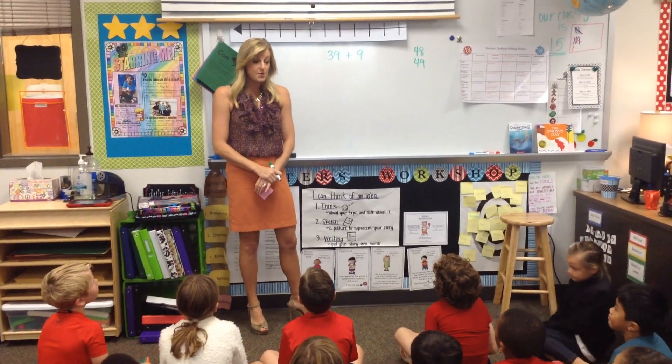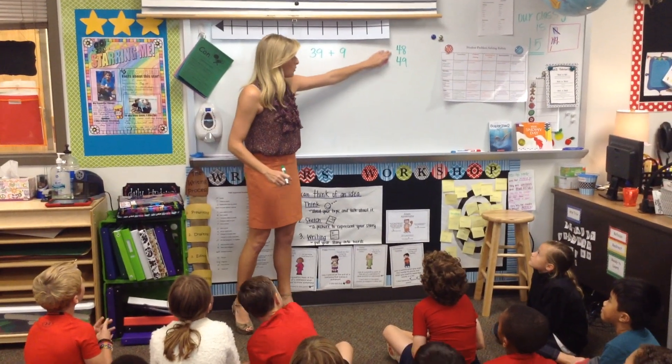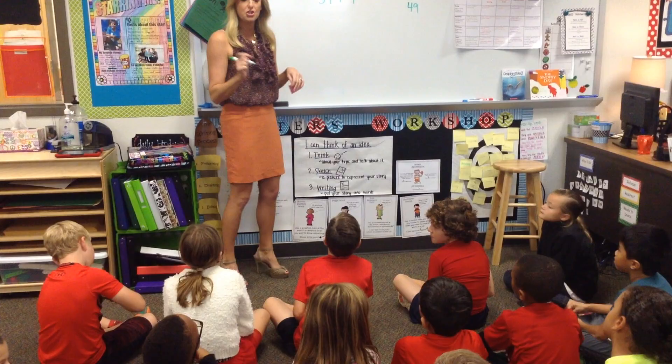Okay, we have two answers now, so what we're going to do is we're going to justify our thinking, so that we can choose one of these answers or come up with a different answer. Okay, so I'm going to go back to you — I want you to talk me through your thinking.